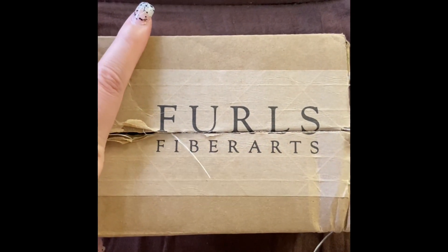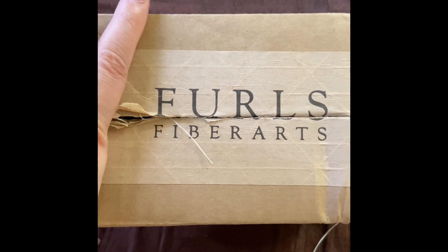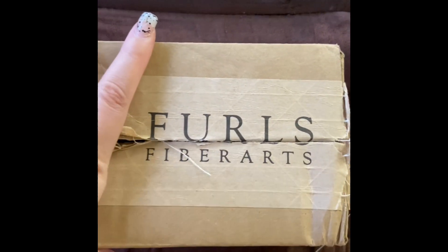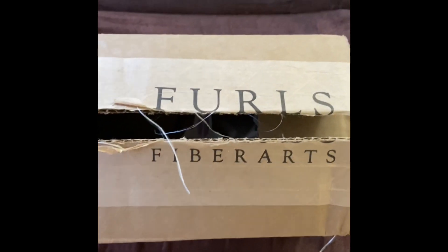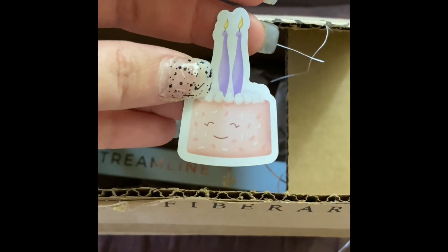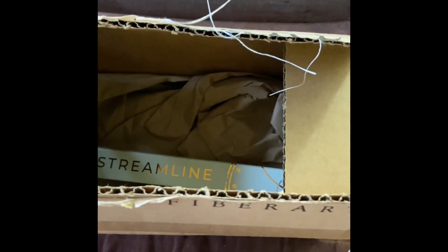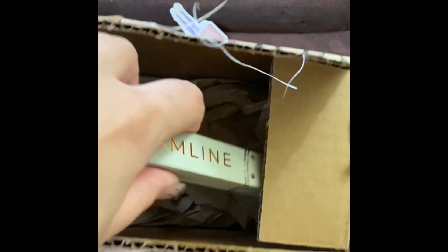Hi everyone, welcome back to my channel. I'm Aisha and I go by Aisha's Handmade Items. This is a Furls haul, and I just so happened to order my first Furls hook. They sent this little birthday cake thing because it was their birthday — a limited edition hook. And this is the hook.